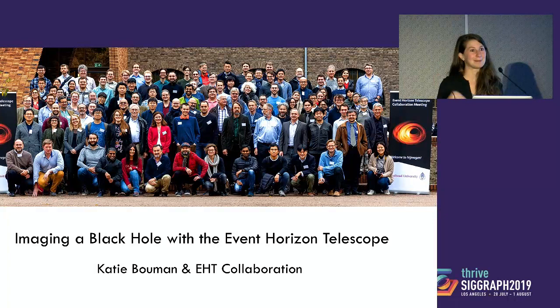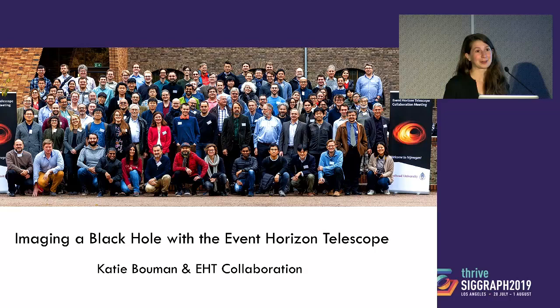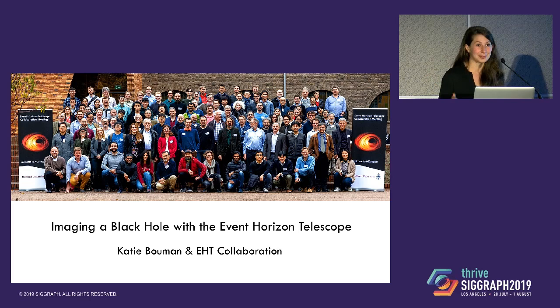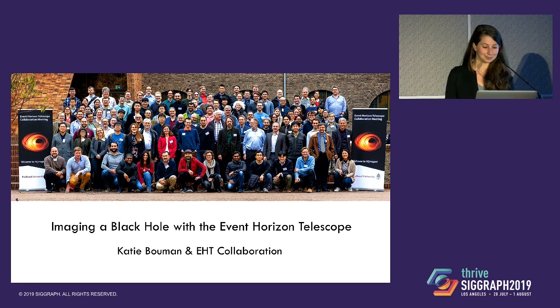Hi, everyone. Thank you so much for inviting me here today to speak to you. I've been to the SIGGRAPH conference before, and this is a really great conference with a number of wonderful talks, so I'm excited to be here. Before I start today, I'm going to tell you a little bit about the work that we did to get the first image of a black hole that we presented to the world in April. But I just want to emphasize that this was a huge global team effort requiring people with lots of different kinds of expertise from different areas of astrophysics, math, and even computer graphics.